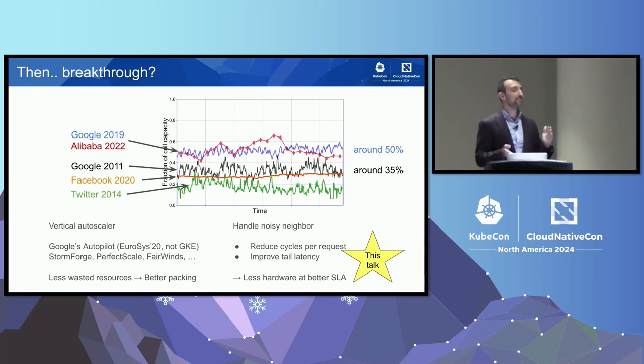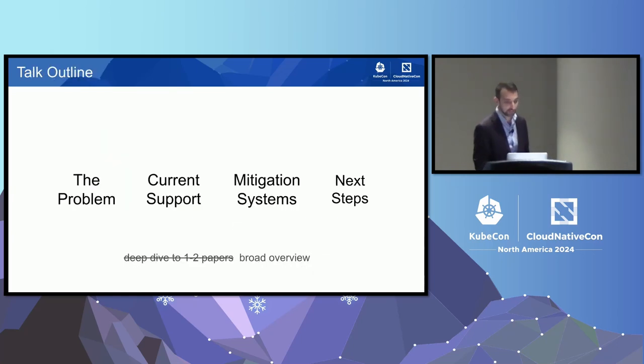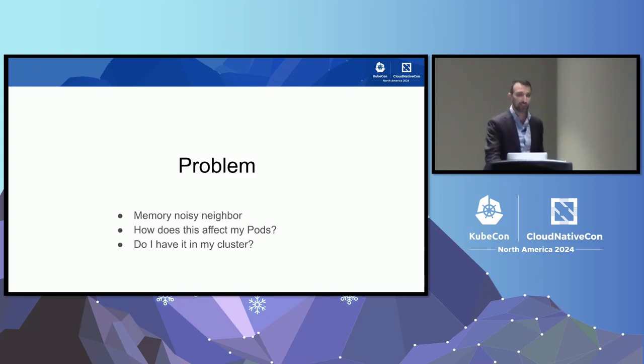Handling noisy neighbor enables companies to spend fewer CPU cycles processing every request and reduce tail latency, so they can pack workloads tighter. I've divided the talk into four sections. Instead of doing a deep dive into one system and giving all the details, I've opted to give a broad overview of what I think the knowledge is — to give you a concept of what the problem is and how companies are solving it.